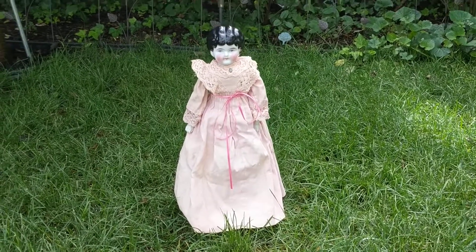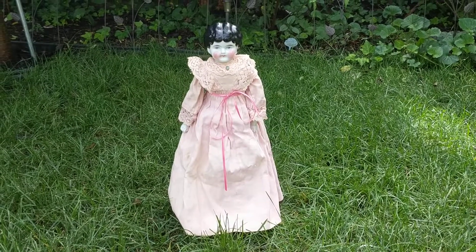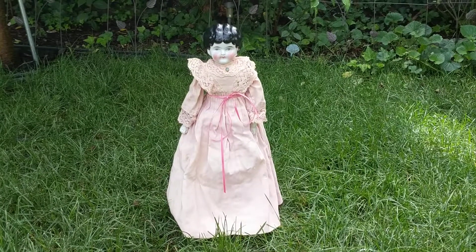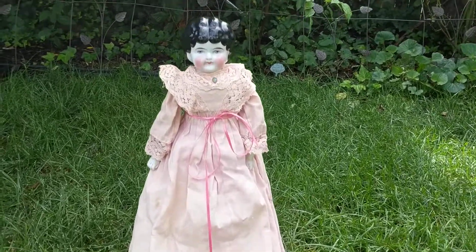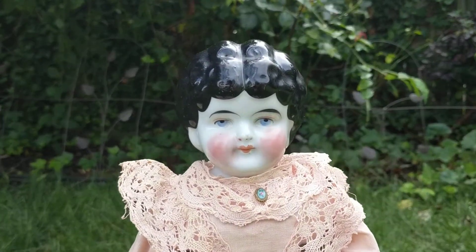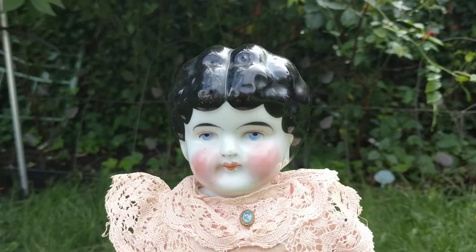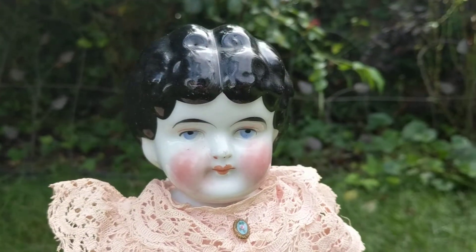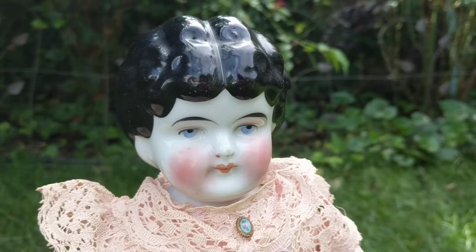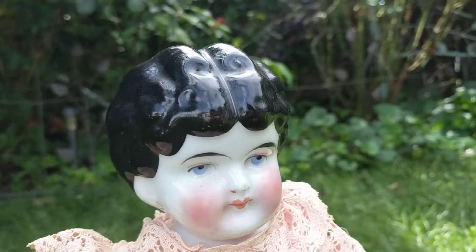Deanna here, and today I'm going to show you another German China head doll. She's antique and I believe she's from the 1880s. I am unsure of the doll manufacturer who made her as she's unmarked. She could be from Konzer & Bohm, Altbeck Gottschalk, Kessner, AW Kister, Hertwig, or any one of the other German manufacturers of the time.